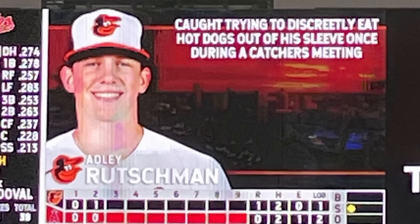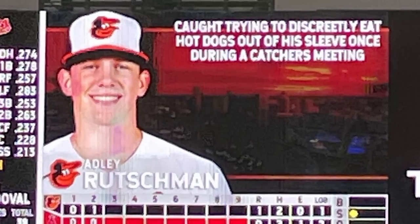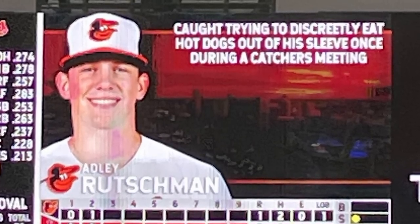And now my Pitching Ninja Moment of Zen. I don't know if the Angels thought they were getting in Adley Rutschman's head, but to me this just makes Adley even more endearing. He's eating a hot dog — we know you're eating a hot dog. 'I'm not, sir.'